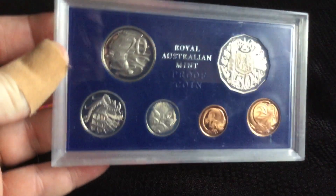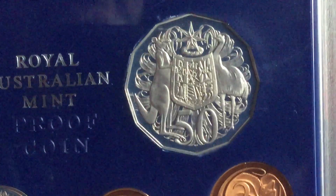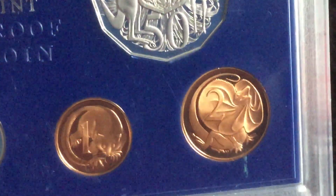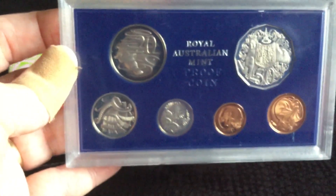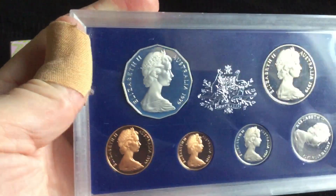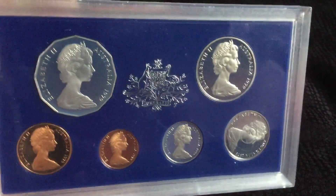Another quick eBay purchase — another proof set. A cracking set of proof coins. This time it's 1979. Under $10 posted for this one, so I don't think you can go too far wrong with that.